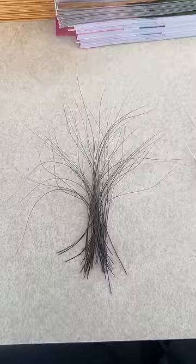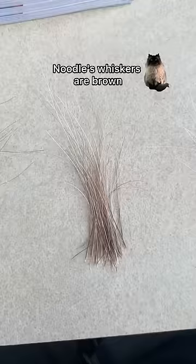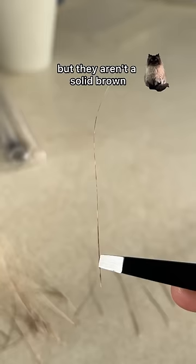Squid's whiskers are all black and curly. They look like a little flower bouquet. Noodle's whiskers are brown but they aren't a solid brown.